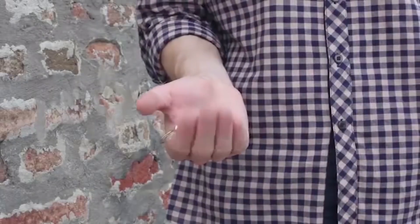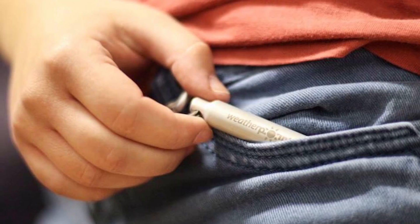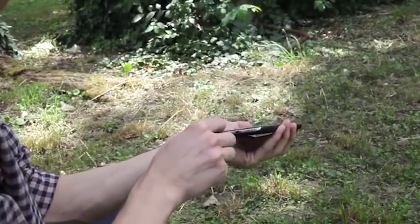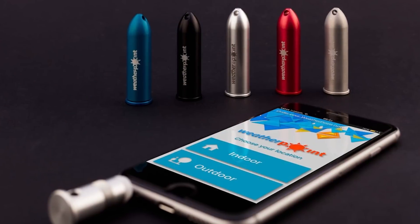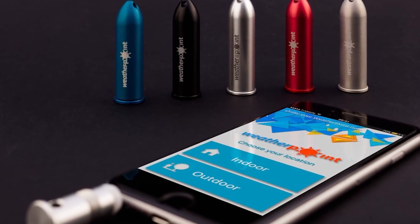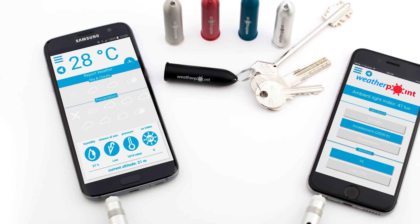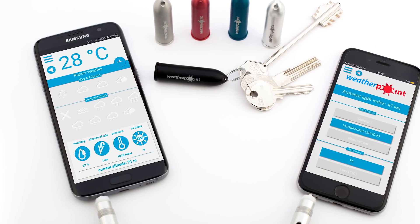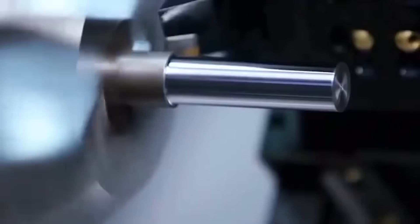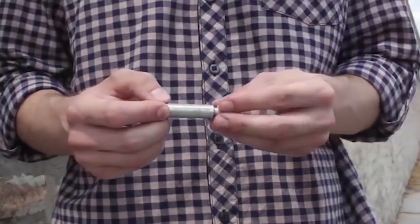Weather at Point is still in the production phase of development with some further testing needed before it officially hits the market. It works by plugging into your phone and draws very little energy — no internet connection needed and no built-in battery, using your phone's battery instead. It won't deplete your battery much, and is durable enough to handle a lot of punishment, made of titanium and aluminum with four sensors that send data directly to your device.